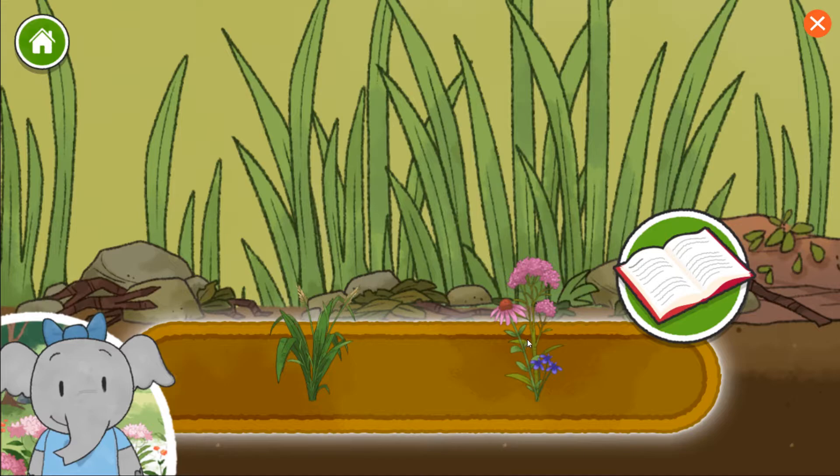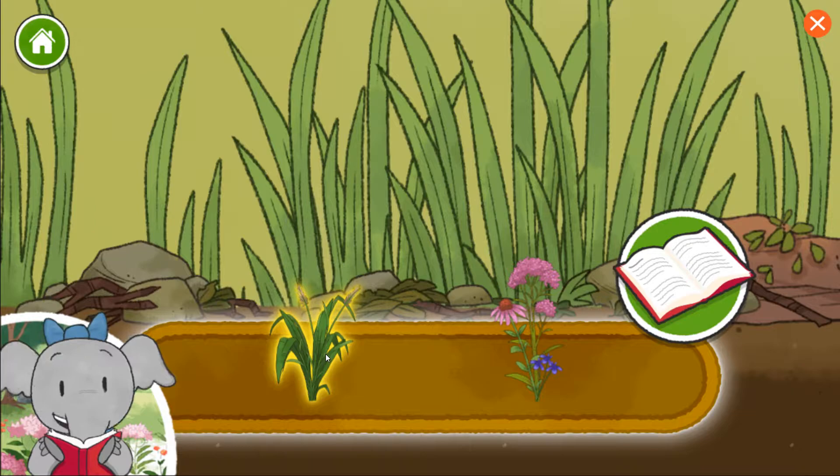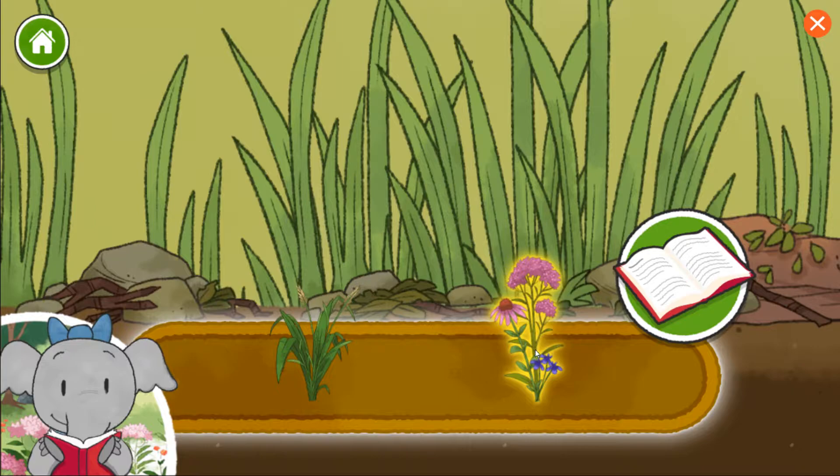Tap on the things in the tray to learn about them. When you are ready to add something, tap the book to close it. Leafy plants are good food for lots of bugs. Flowers have a watery liquid inside called nectar that many animals like to eat.